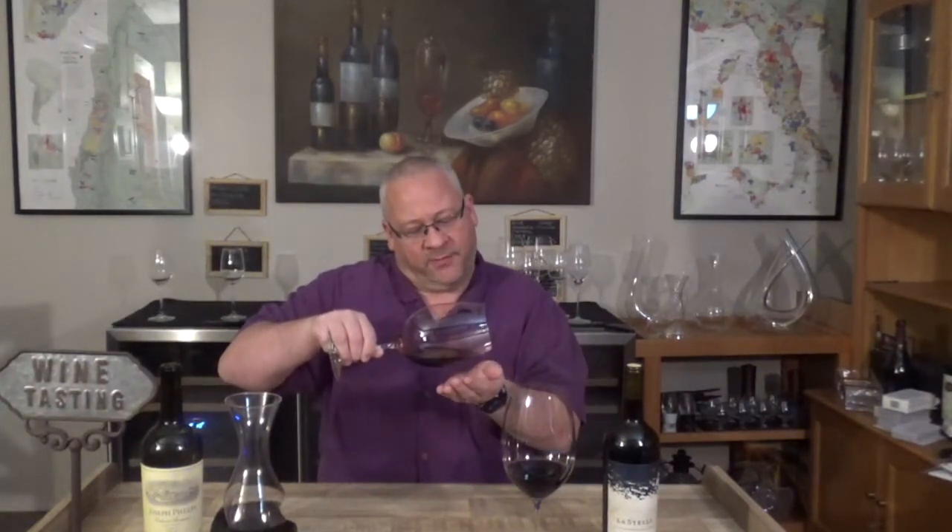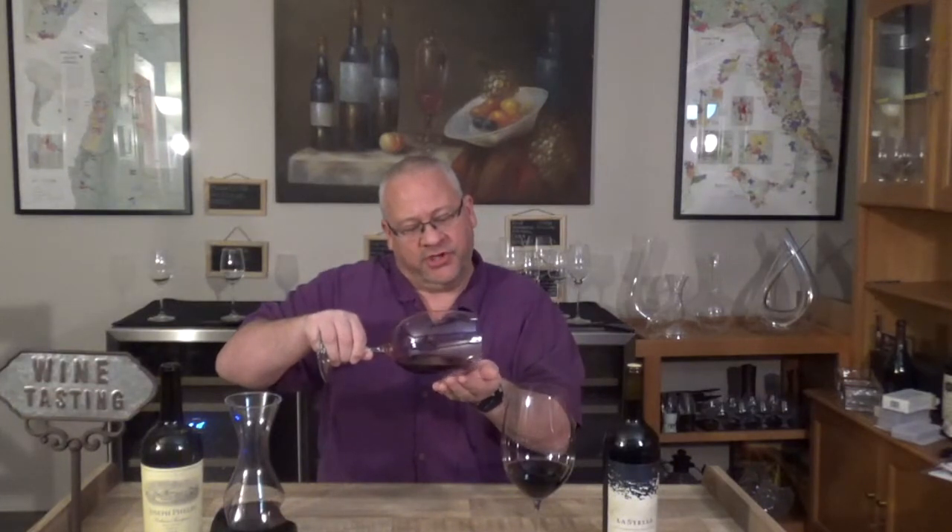That smells like Napa Cab — very classic. I'm already getting some tertiary characteristics at eight years of age. There's black fruit, pencil shavings, black plum, eucalyptus. It's definitely oaked, but not one of the heavily oaked ones like Silver Oak or Caymus — there's definitely some oak, the pencil shavings and graphite are quite pronounced. The color is a deep purple, getting red and almost orangey at the meniscus, which indicates it's probably seven or eight years old.